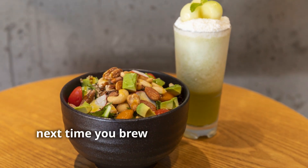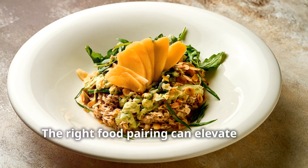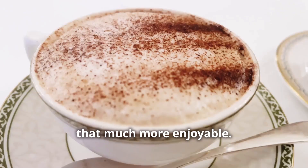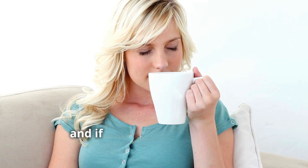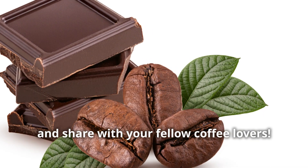So next time you brew your morning coffee, think about what you're eating with it. The right food pairing can elevate your coffee experience and make your breakfast that much more enjoyable. If you have any thoughts or additional insights, please share them in the comments below. Thanks for watching, and if you enjoyed this video, be sure to like, subscribe and share with your fellow coffee lovers.